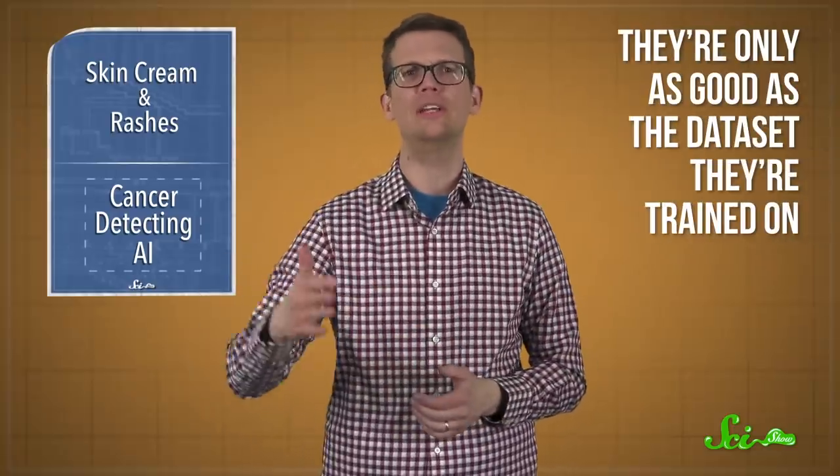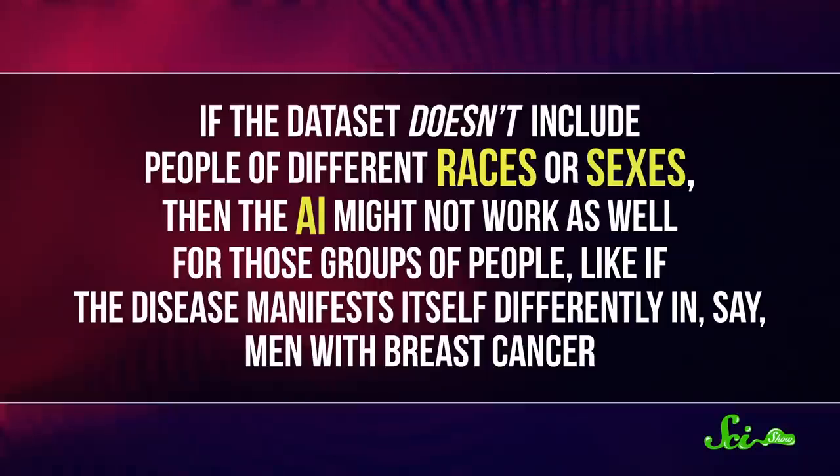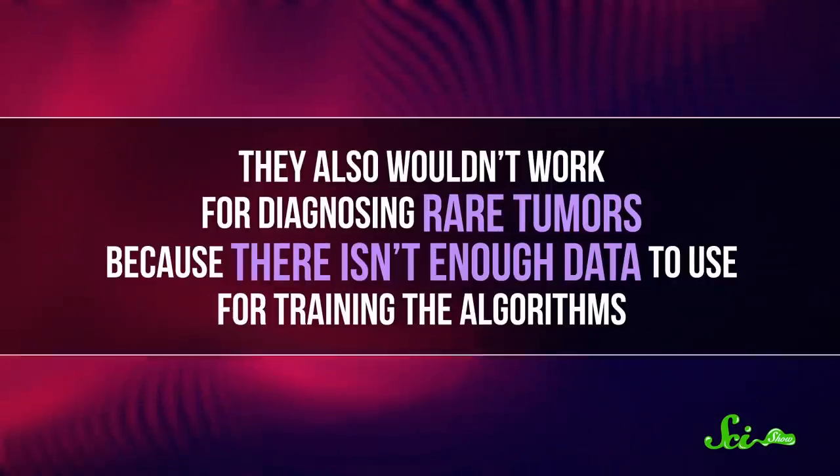Now, these studies don't mean cancer diagnosis is solved forever. One concern about algorithms in general is that they're only as good as the data set they're trained on. So if the data set doesn't include people of different races or sexes, then the AI might not work as well for those groups of people — like if the disease manifests itself differently in, say, men with breast cancer. They also wouldn't work for diagnosing rare tumors, because there isn't enough data to use for training the algorithms.